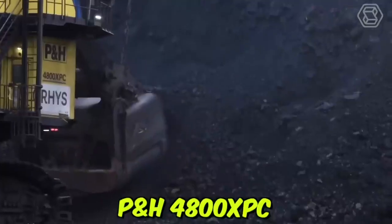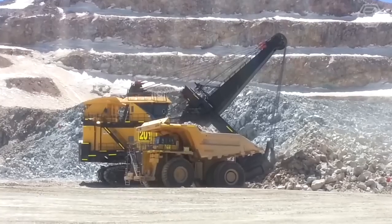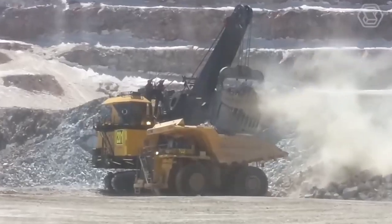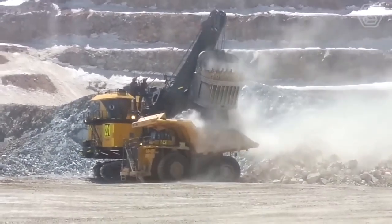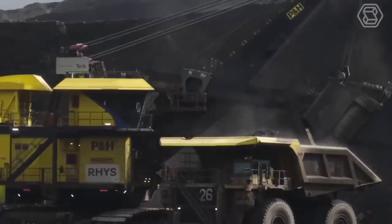The P&H 4800 XPC Electric Rope Shovel is a highly advanced and powerful machine designed for heavy-duty mining applications. This electric rope shovel has a massive 135-ton payload capacity and is capable of handling even the toughest mining materials, such as iron ore and copper.